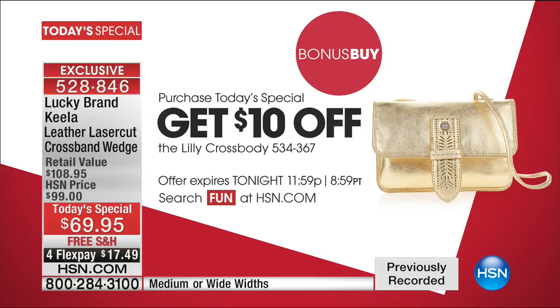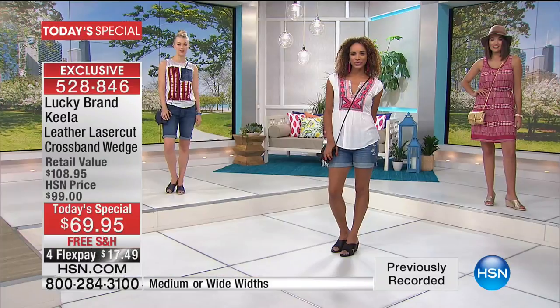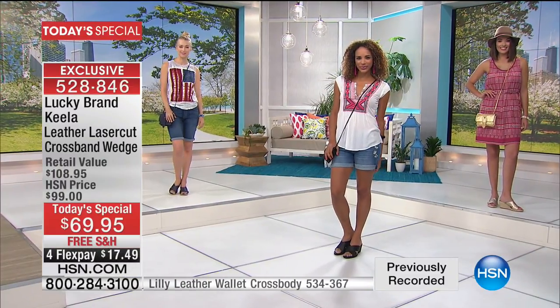On either side we have a great bag that is a bonus bag to go right along with it. So when you buy the today's special, you take $10 off the cross body bag, which normally would be $88. You take $10 off, so only $78 today.